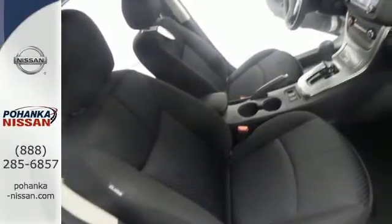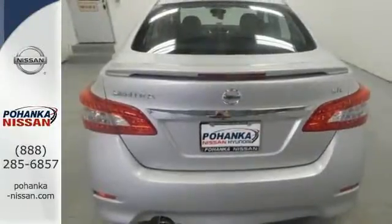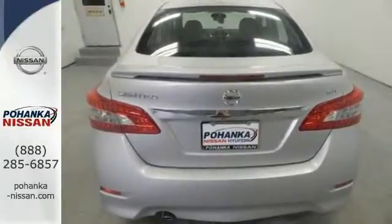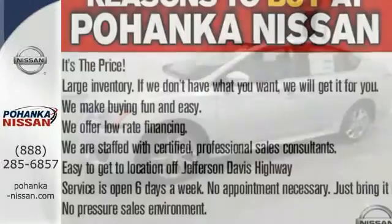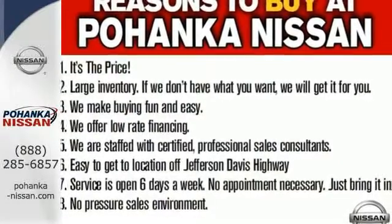It comes equipped with keyless entry, a USB port, Bluetooth, and a multi-function steering wheel. The heated seats keep you comfortable no matter how cold it is. Take this streamlined Sentra out for a test drive.